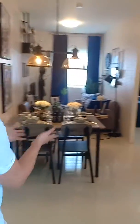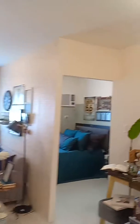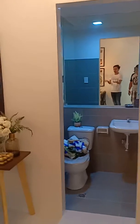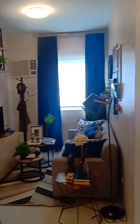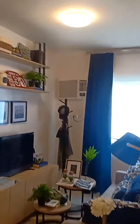So let's proceed to our showroom. Our showroom is a one-bedroom unit, that's 30 square meters. As you can see, there are appliances and furniture inside, so you can visualize how it will look when you live here.